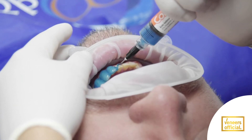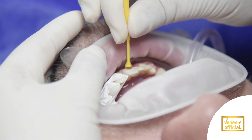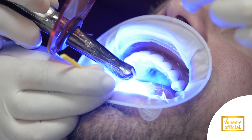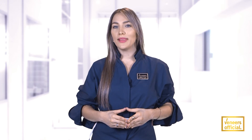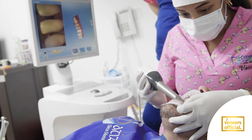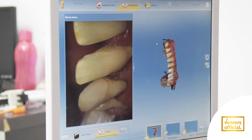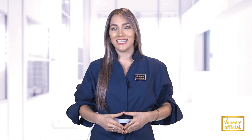The second option is 100% ceramic veneers, or porcelain veneers. Minimum shaving might be needed, also with no pain and no anesthesia. This procedure takes three days to be done. An important difference in the cost of porcelain veneers is the way they are applied and the longer time it takes, because they are individually crafted for each patient in a laboratory, and then distinct shields are attached to the front surface of the teeth.